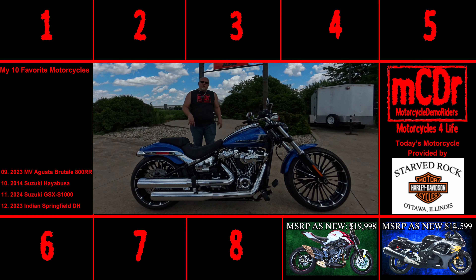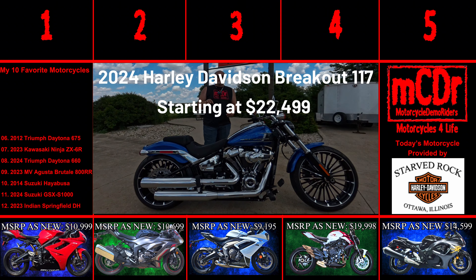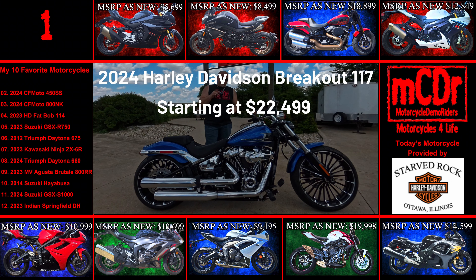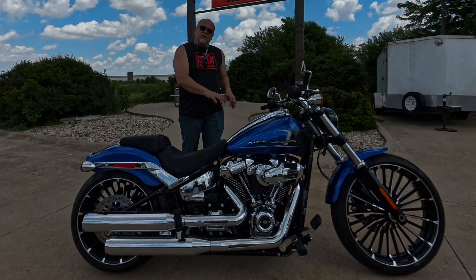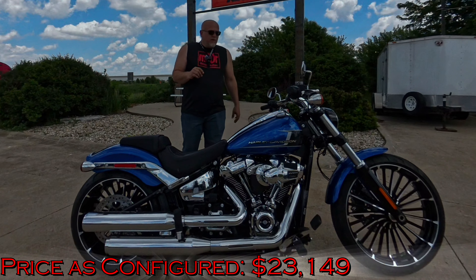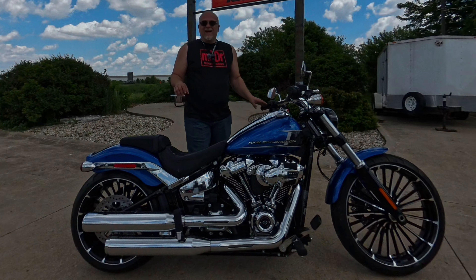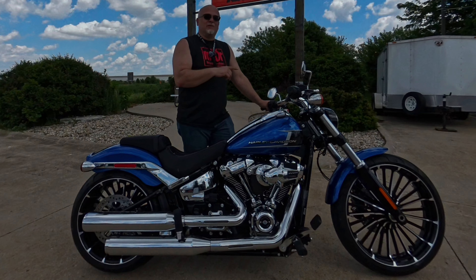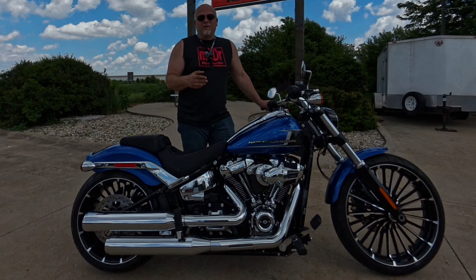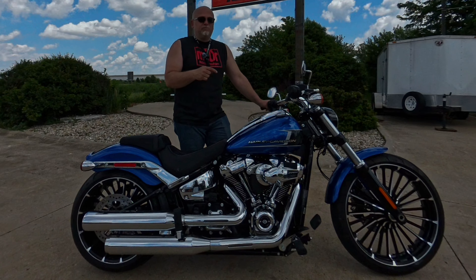Ladies and gentlemen, old guy back at Starved Rock Harley-Davidson in Ottawa, Illinois today. This is the 2024 Harley-Davidson Breakout 117. MSRP for the base model is $22,499; with this model in this color it's around $23,200 — I'll put it on the screen. This bike is absolutely gorgeous and I really look forward to taking it out on the road. Most important thing about bikes is how they make you feel while you ride, so let's take a look at the specs and hit the road.